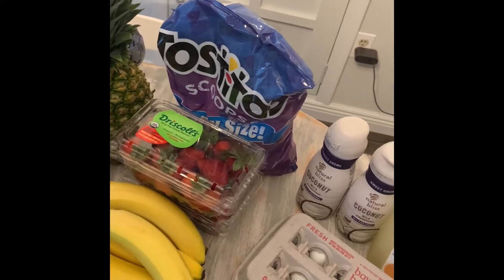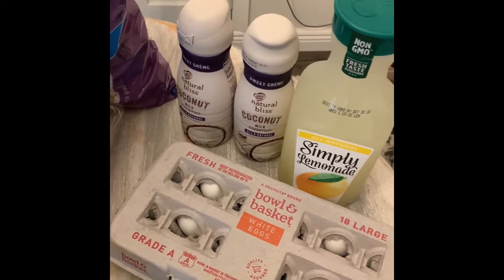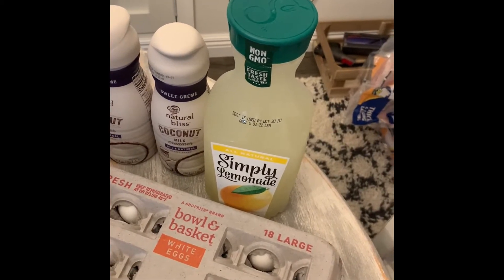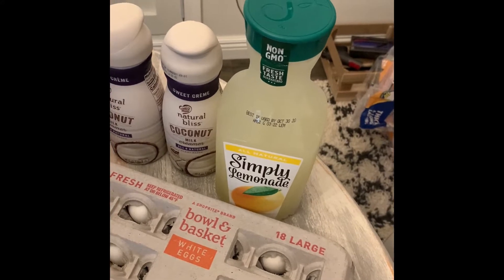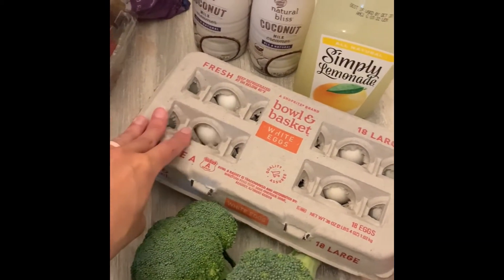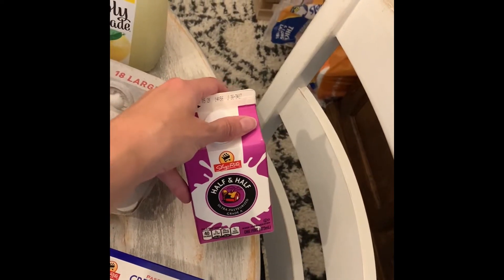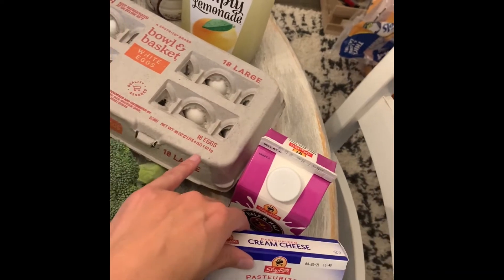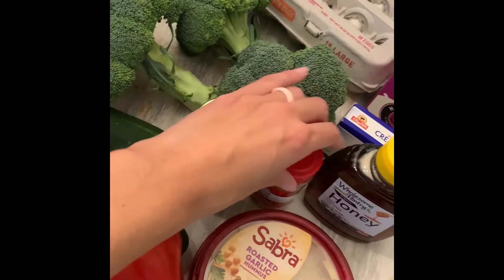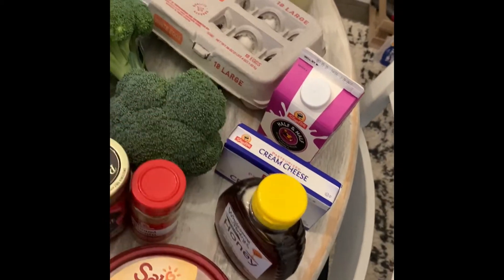We have some coffee creamer because we can't go without that in this house. I got some lemonade and some popsicle molds coming today from Amazon — we're going to make popsicles with the lemonade and some fresh strawberries, I'm excited about that. Just some eggs. This half and half and cream cheese are for the chicken chili. I got some hummus, some strawberry jam and cumin that I needed to restock on, and then honey — I'm going to be making some energy balls.